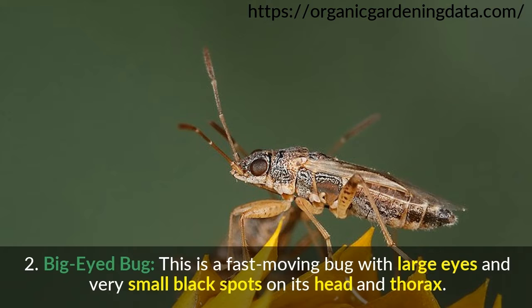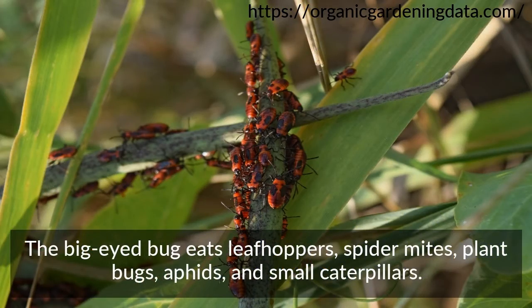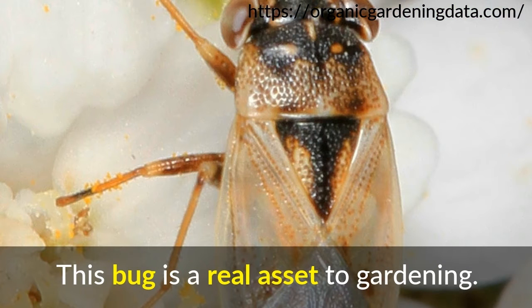Number 2: Big-Eyed Bug. This is a fast-moving bug with large eyes and very small black spots on its head and thorax. They are usually found in field crops and orchards. The big-eyed bug eats leafhoppers, spider mites, plant bugs, aphids, and small caterpillars. This bug is a real asset to gardening.